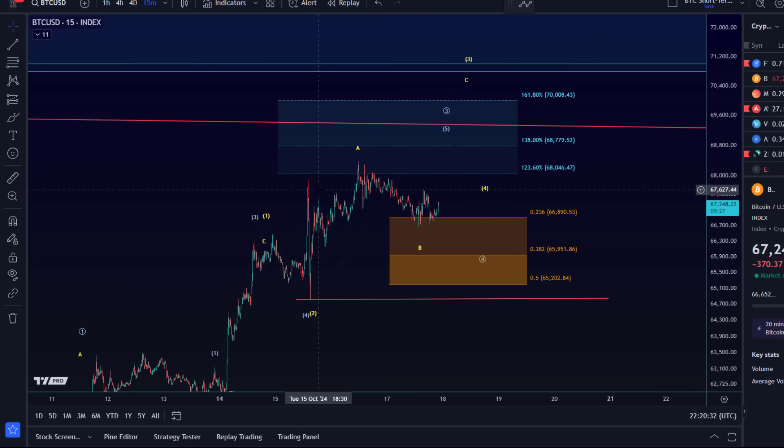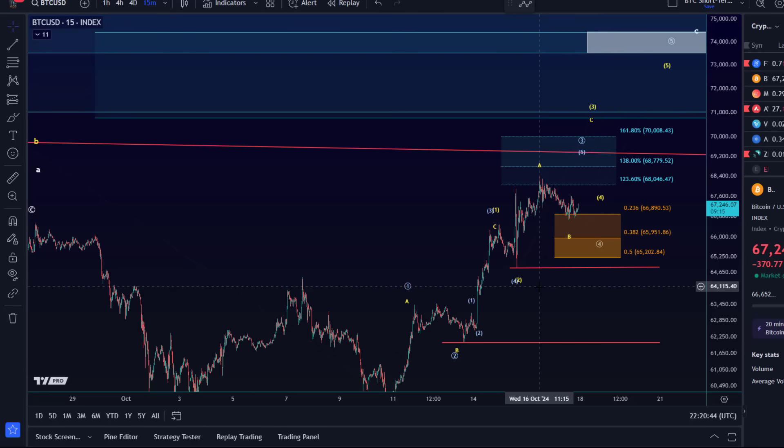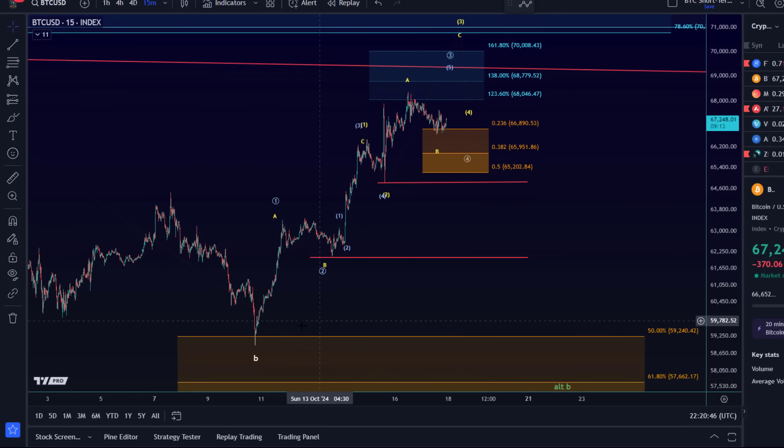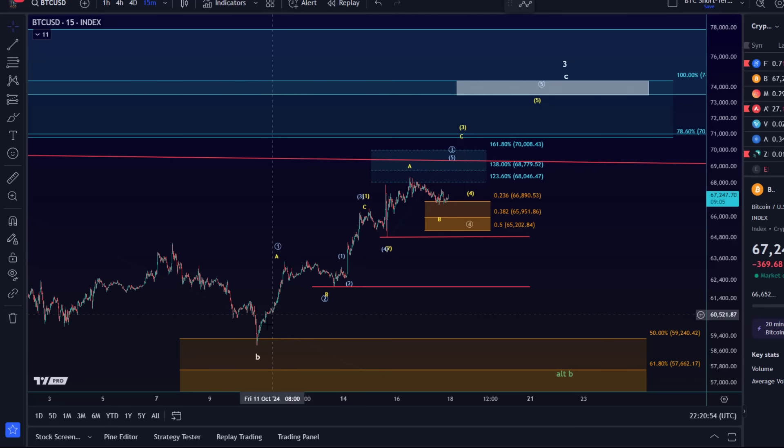I looked at the microstructure today and thought about adding another layer of subwaves, but it doesn't make much sense. Whenever the market isn't doing much, people want to see the micro-micro-nano movements, but overall the focus is on higher. As long as we're holding above micro support, the first warning that something is breaking is a break below 65,200.